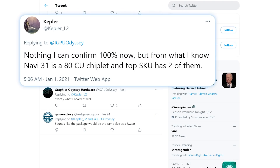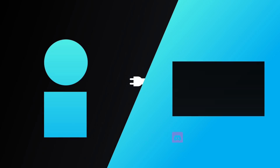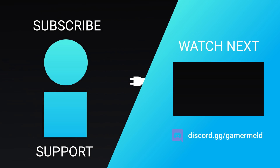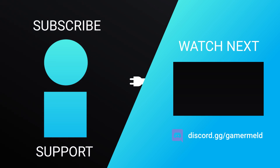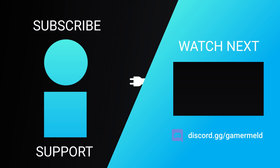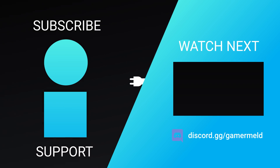Time, as always, will tell. So while that does it for today, are you pumped for AMD's RX 7000 series, or do you just wish that you could purchase their RX 6000? Let me know down in the comments below, and if you liked the video, please subscribe — and as always, have a great day!